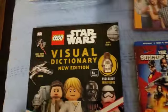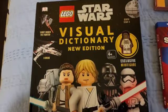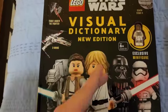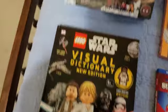I got the LEGO Star Wars Visual Dictionary — the new edition, which I believe is the most recent one that's come out. I'm really glad to get that one.